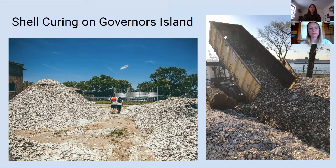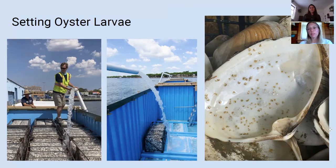Once cured, the shells are either placed loose and unseeded at one of our oyster reefs, or are seeded with larvae produced at the hatchery on Governor's Island out of the Harbor School, which is a public high school, or in our new remote setting facility in Brooklyn. This newly set spat on shell, or young oysters, are transferred to BOP restoration projects across New York City.